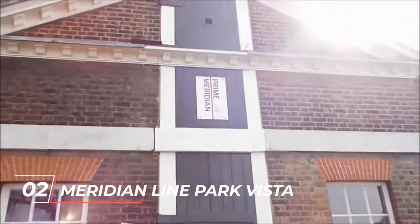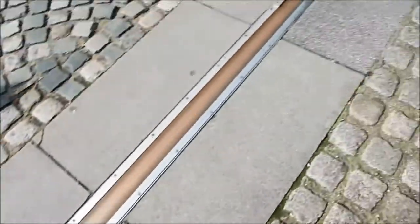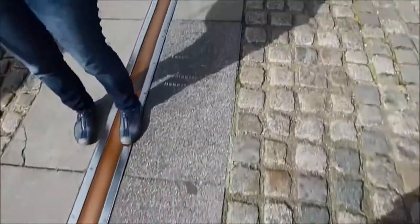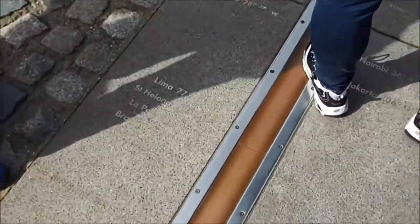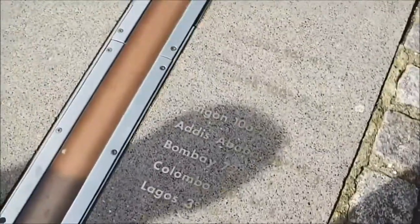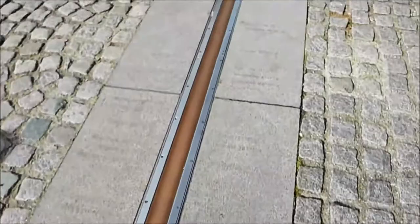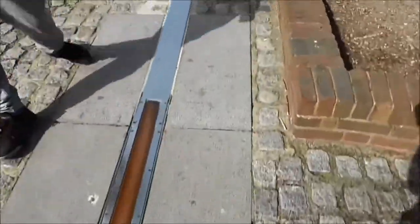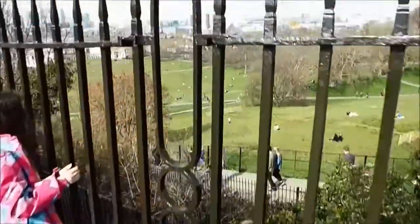Number 2: Meridian Line, Park Vista. Do you want to make your London tour unique? Well, then you must visit Greenwich Park, where the Meridian line is marked by a line of metal studs continued by a metal line. The Prime Meridian line is an imaginary line that divides the world into the eastern and western hemispheres. If you think that an entry ticket can cause a burden on your budget, you can also click some pics without spending a single penny at Park Vista, where you can easily find the dotted line.